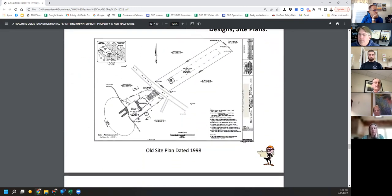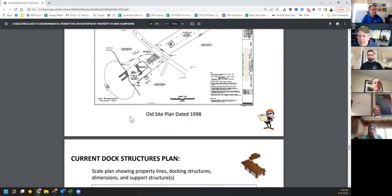The U-dock I showed you from the 1998 Google Earth photo — this is a survey also dated 1998. You can clearly see the dock. It's a survey, so it has scale. This went through dock registration in one day: we sent in old pictures, current pictures, and this plan with a current plan. Easy, easy permit — never had a permit so easy.